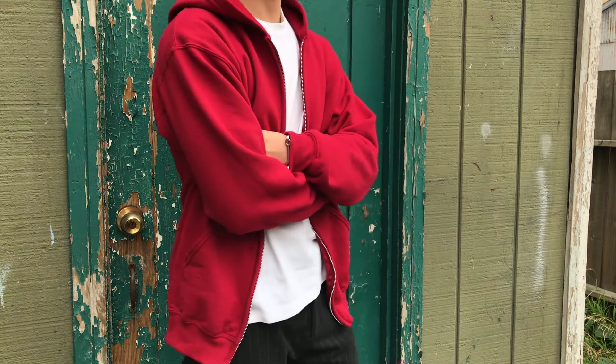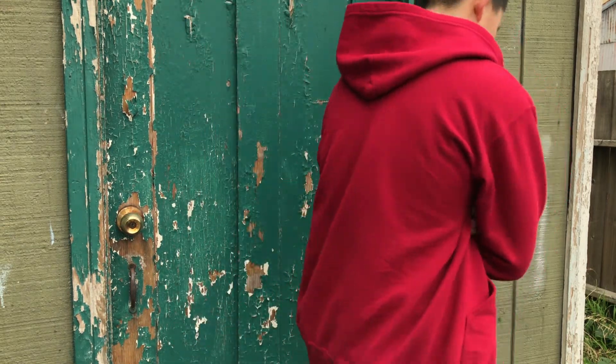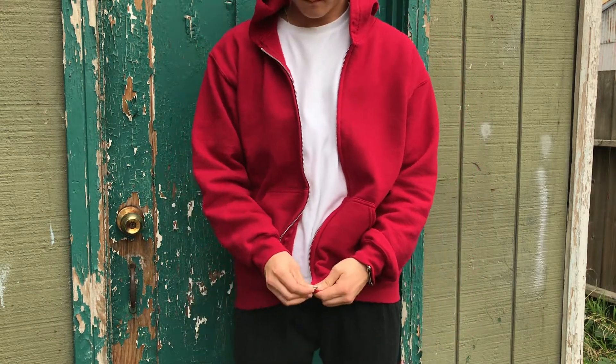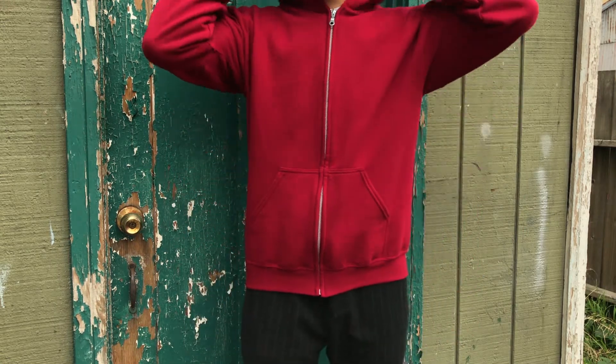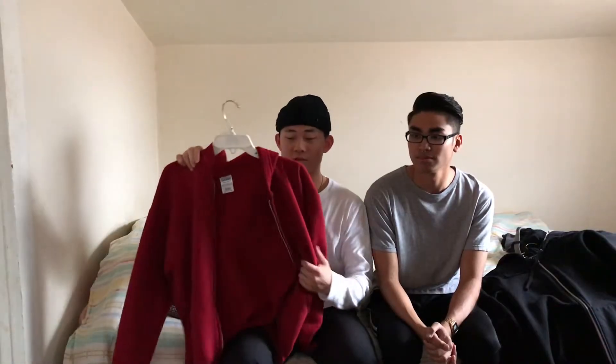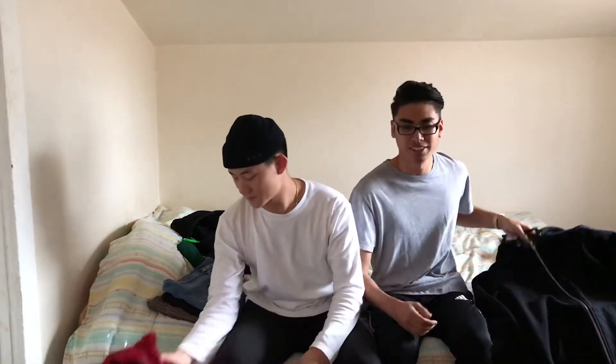What I like about a zip-up is that it's super versatile. You can wear it layered, or you can wear it just with a t-shirt under it. Either way, it looks really nice. And like I said, for $15, you can't go wrong with something like this. I guarantee you guys that if you cop this sweater, it's not going to upset you. But if you want to spend a little bit more money, you can get the Supreme sweater.